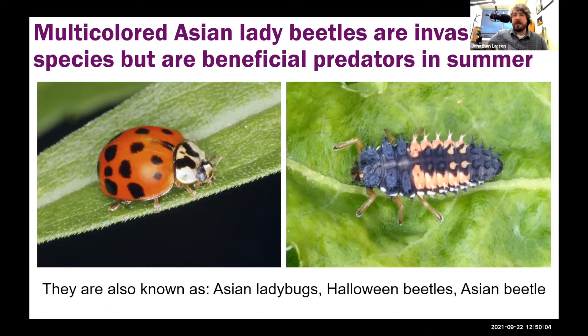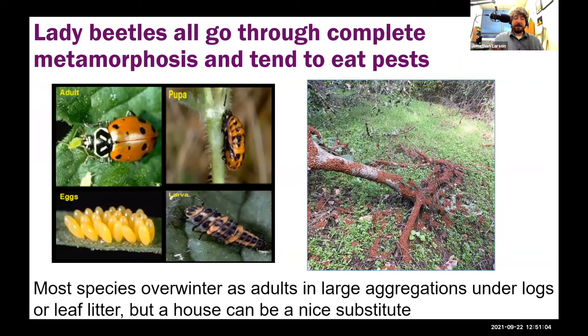Another famous home invader is the multi-colored Asian lady beetle — an invasive species that's a beneficial predator in summer but becomes a problem in fall. It has many names: Asian ladybug, Halloween beetle — which is apt because of its orange and black color and when we start seeing it commonly in homes. I prefer to be specific and call it the multi-colored Asian lady beetle, or MALB for short. Like all lady beetles, it undergoes complete metamorphosis: egg, larva, pupa, adult — the larval form looks very different from the adult.